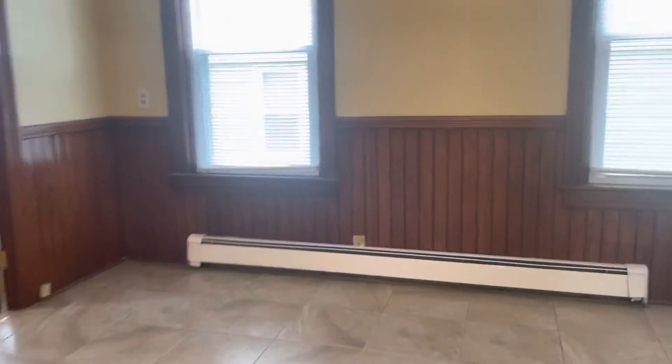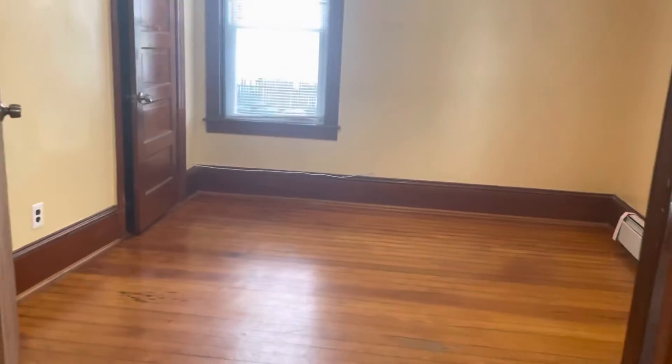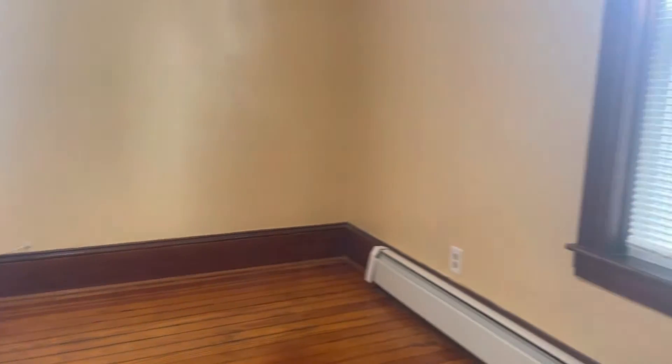Other side of the refrigerator, you have a side entrance out to the basement. Across the kitchen, bedroom number two. Very spacious, big enough for a queen set.